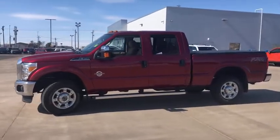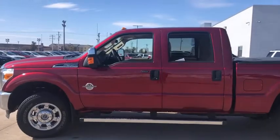Ford F-350 Super Duty. This vehicle has less than 30,000 miles.